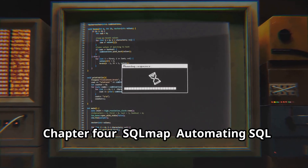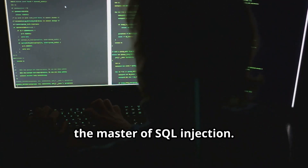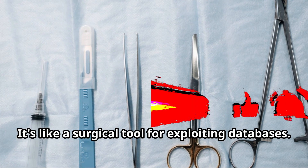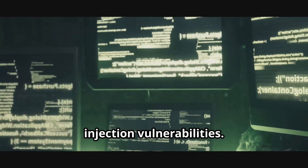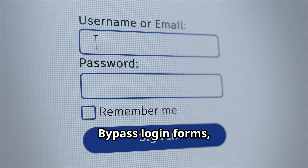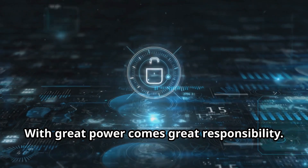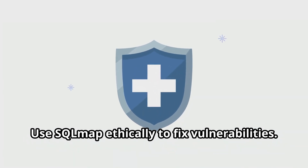SQL Map automates SQL injection with surgical precision. It's the master of SQL injection — like a surgical tool for exploiting databases. It automates detecting and exploiting SQL injection vulnerabilities, like a robot crawling through your database. You can bypass login forms, retrieve data, and execute commands. With great power comes great responsibility — use SQL Map ethically to fix vulnerabilities.